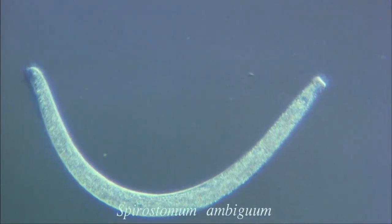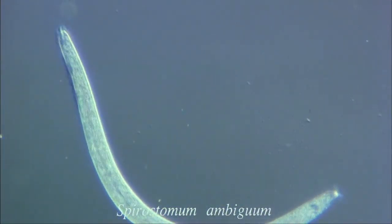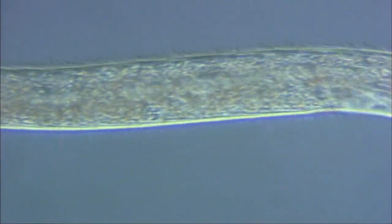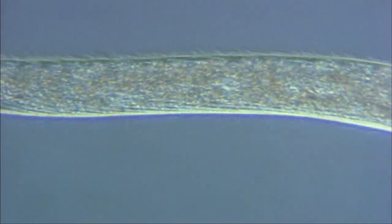This is Spirostomum, a large protozoan measuring one millimetre over its body length. It appears to be a multicellular organism, like a nematode, but it is in fact unicellular.